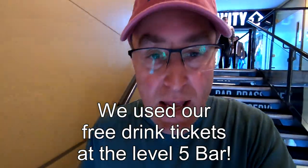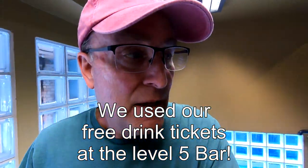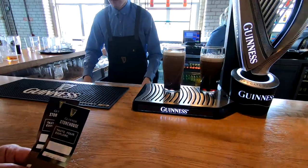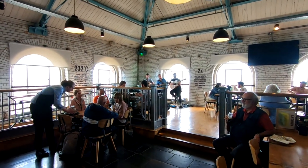Here's a hot tip: up at the Gravity Bar they only serve Guinness, included with the free ticket. But you can go to Level 5 for a bigger selection, including ciders. If you don't like beer and you're looking for cider, head down to Level 5. We were able to use our free drink tickets to get a cider and a Guinness at the Level 5 bar — plus it was less crowded and they had live music.